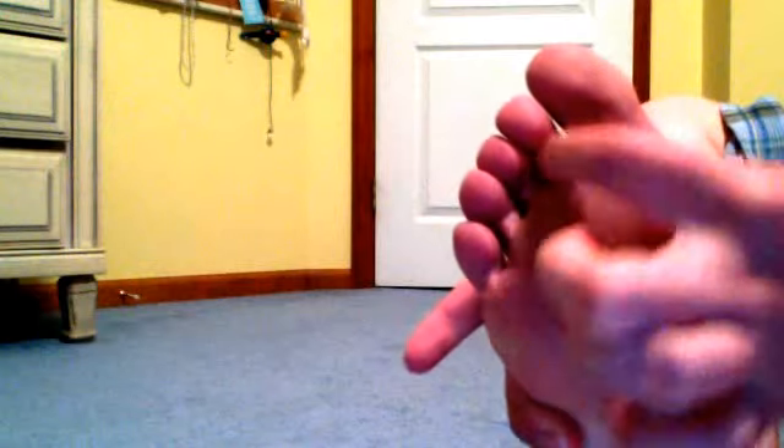My podiatrist had said I had around like 40 warts. They are all gone. I had a few on my toes — they are all gone. The only wart that is still here is this one right here, which I'm trying to get out.